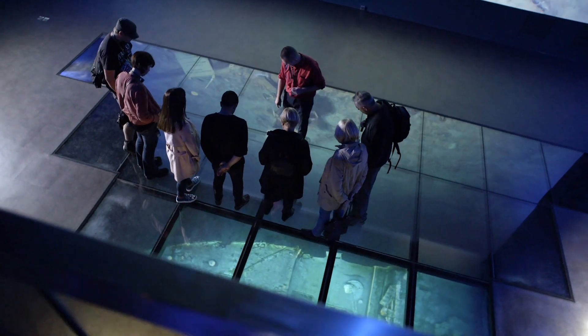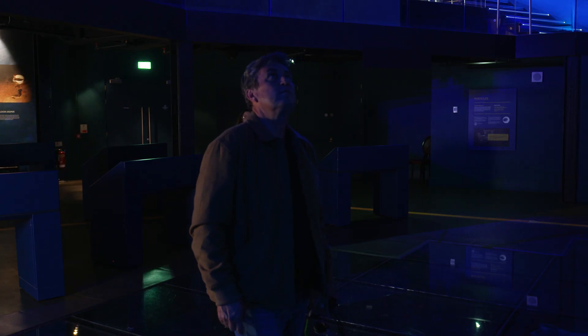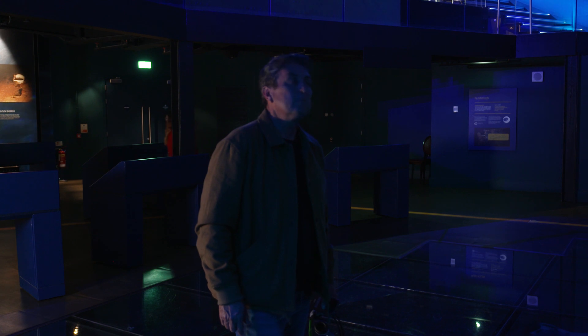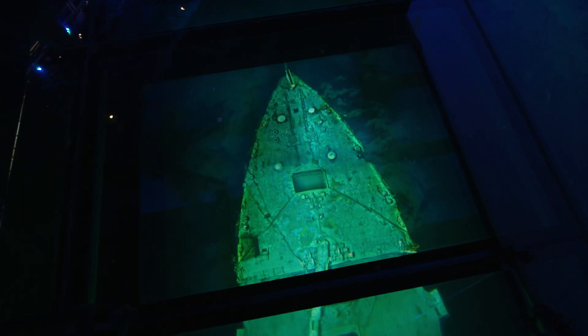The experience ends with the Titanic Beneath. Explore the wreck of the Titanic with Dr. Ballard's team. Stand on the glass floor and see Titanic as she appears today, passing beneath you.